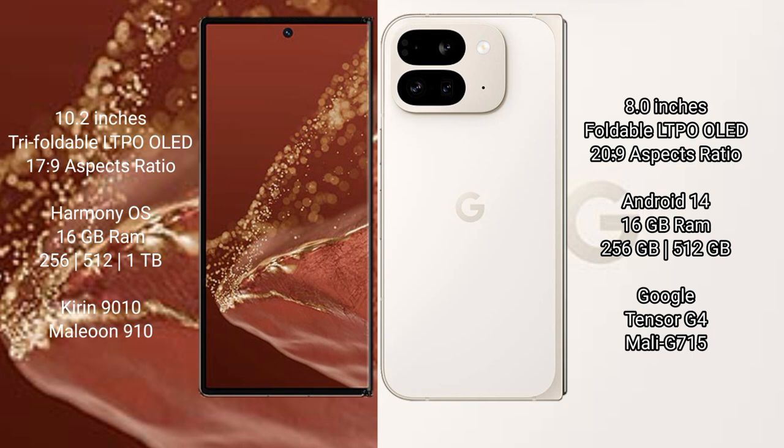Wahabamate XT Ultimate runs on the Harmony operating system. Google Pixel 9 Pro Fold runs on Android 14.